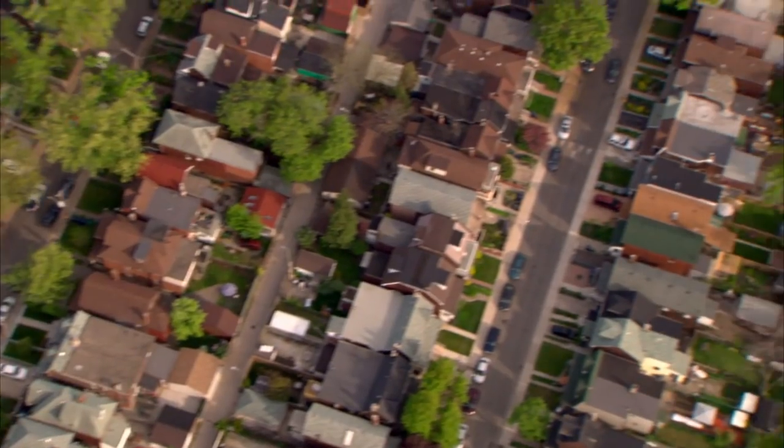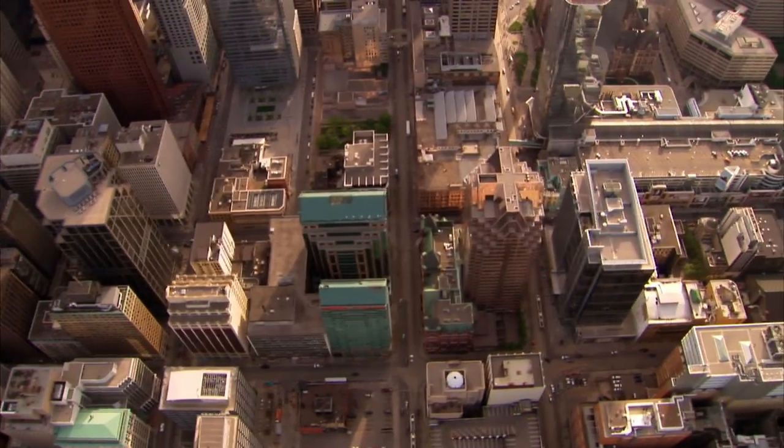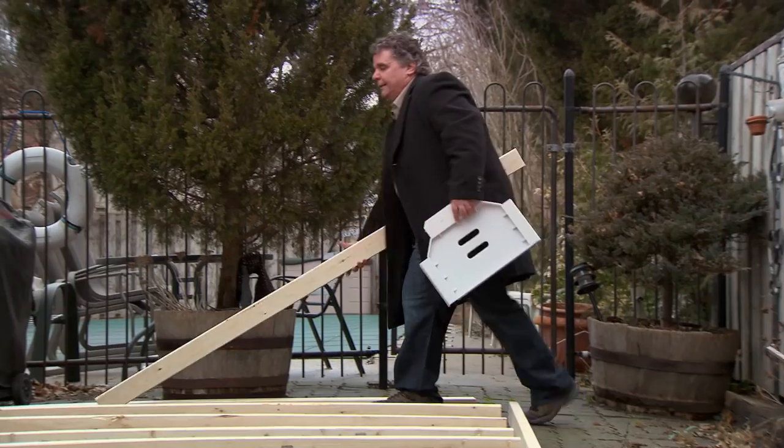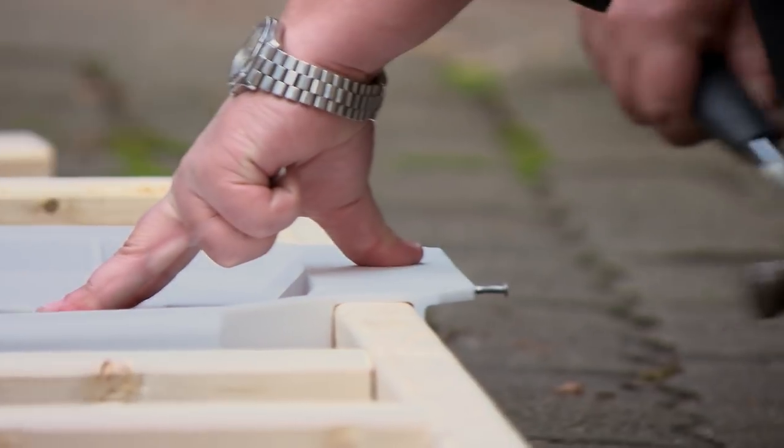All across Canada, backyard inventors are dreaming big and risking it all for their ideas. We put in between $75,000 and $100,000 for Cake Ends. I'd like to see this frame mate on the shelves of every hardware retailer across North America.